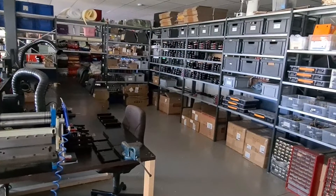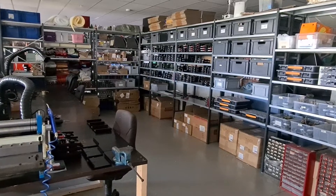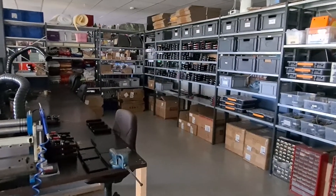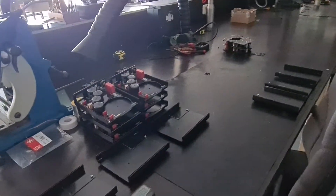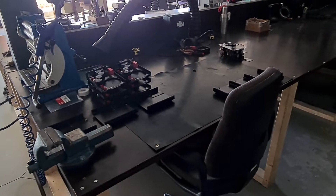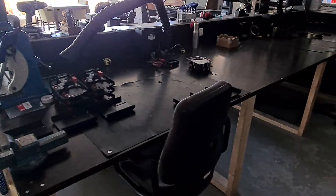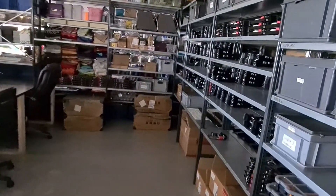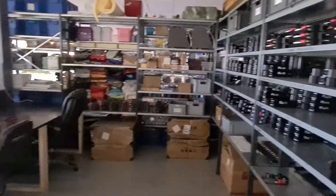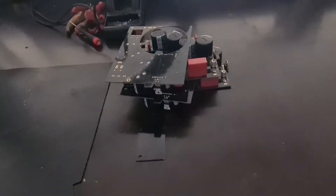We get in all the parts from all around the world. They come here and then people put everything together. Then it comes to me and I can check everything. After the first check, they build it into the enclosures. After that it comes back to me again where I can test, finalize, and program it. Then it goes to the testing area.